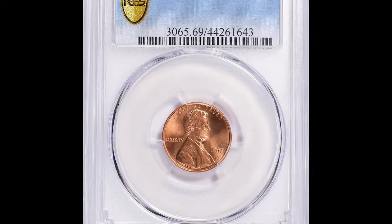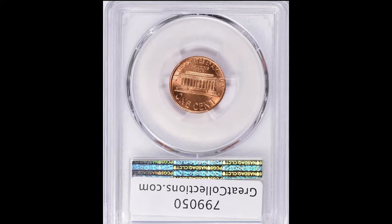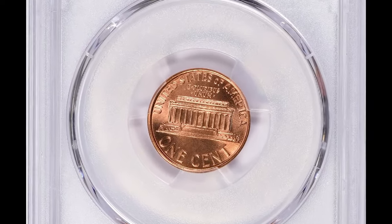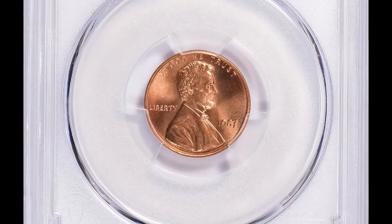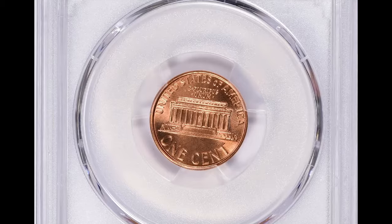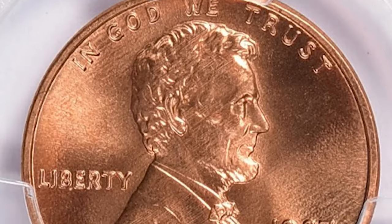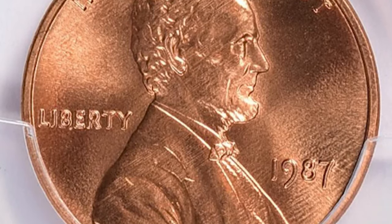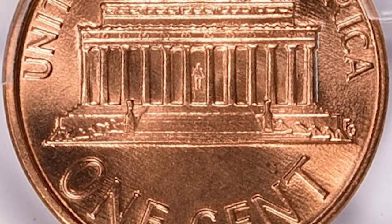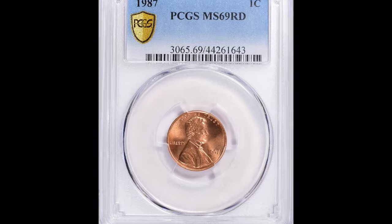The 1987 Lincoln cent graded MS69 red by PCGS is an exceptional example of a nearly perfect coin. With the mint state 69 grade, this coin is just one point shy of the highest possible grade MS70, indicating it has only the tiniest imperfections that are nearly invisible to the naked eye. The red designation signifies that the coin retains at least 95% of its original red mint luster, making it especially desirable among collectors.